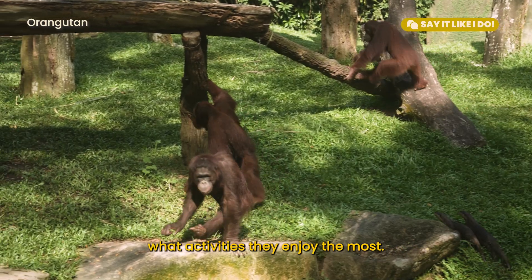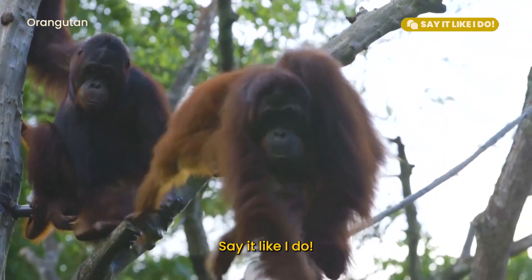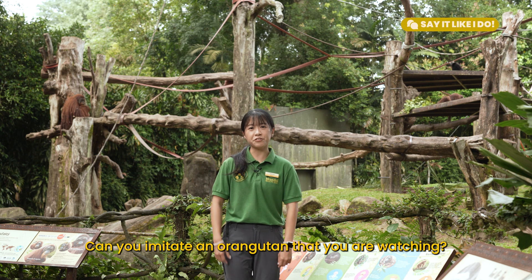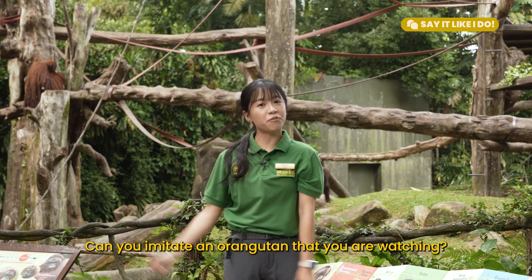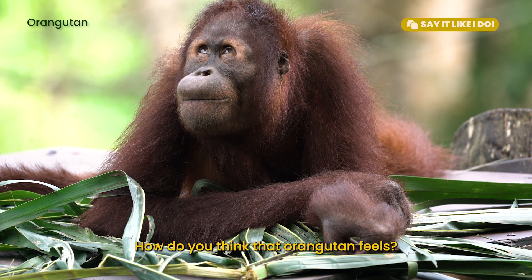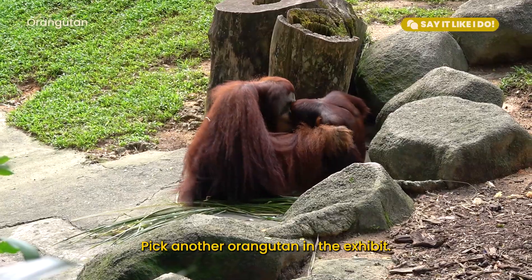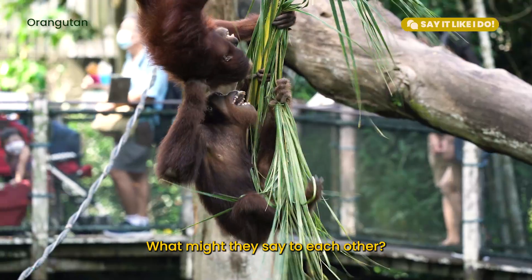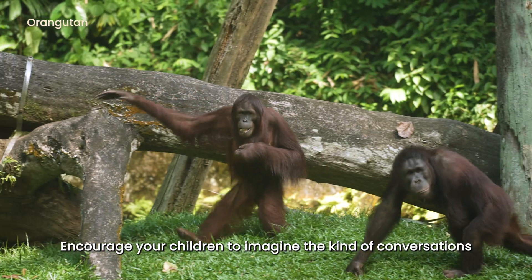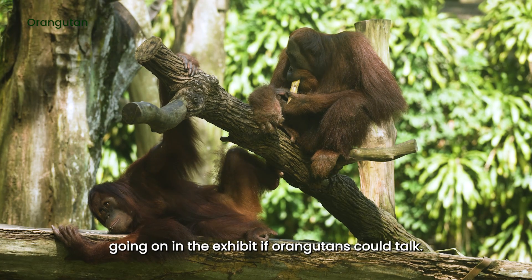I wonder what activities they enjoy the most. Say it like I do: Let's watch them and move like they move. Can you imitate an orangutan that you are watching? What is it doing? How do you think that orangutan feels? What might it be thinking? Pick another orangutan in the exhibit. What might they say to each other?